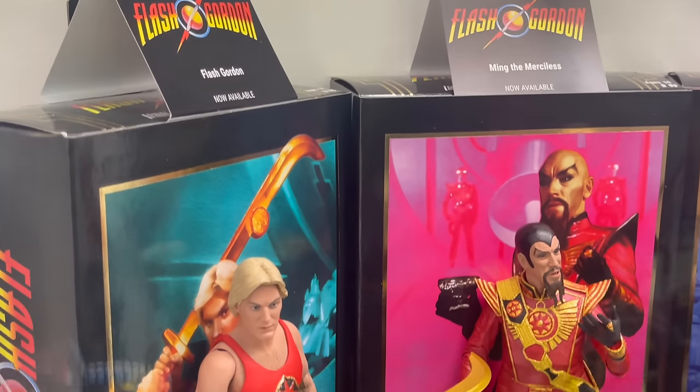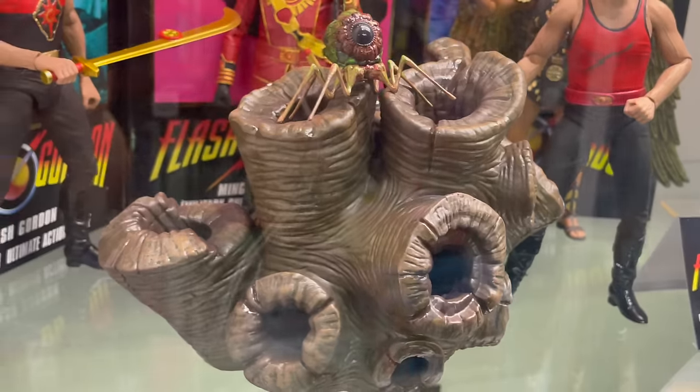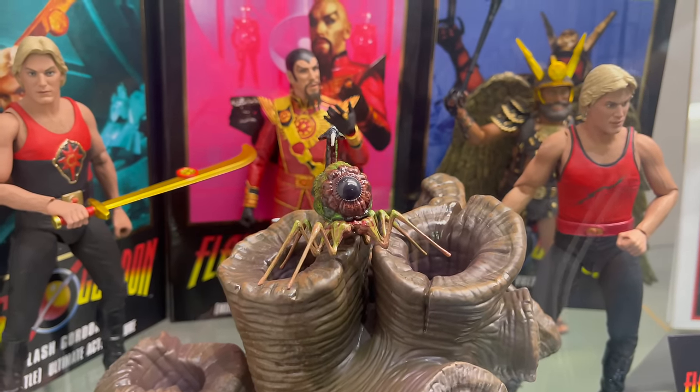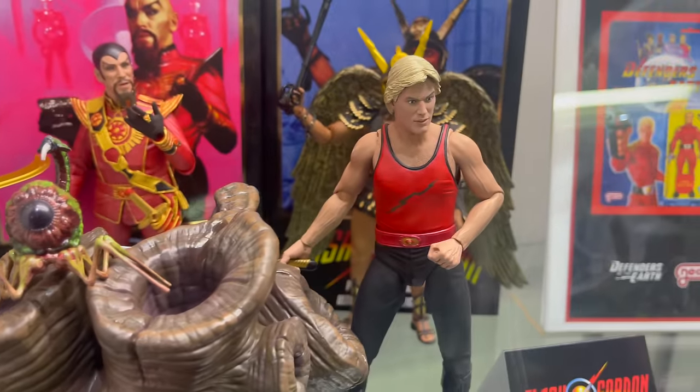Coming down here, we have Flash Gordon. I took a look at San Diego Comic Con, so you can watch that if you'd like. Hope that you got one if you wanted one. A friend of mine really wanted it and he was very stoked to get that. Very cool.